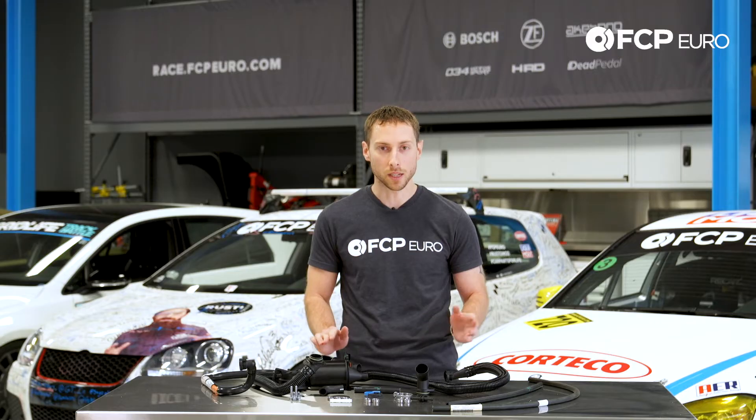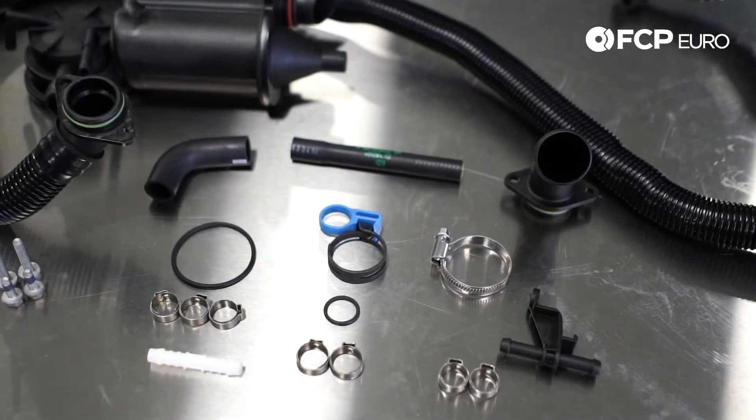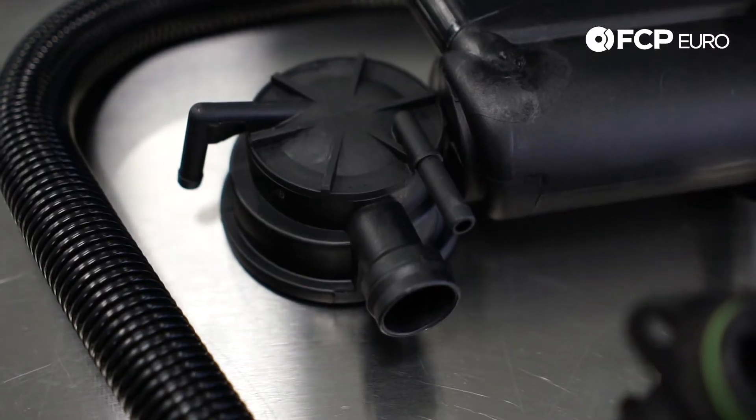Within this kit you have your air oil separator, your main breather hoses, your adapters, hardware, and hose clamps. You'll typically want to replace this approximately every 30,000 miles as preventative maintenance.